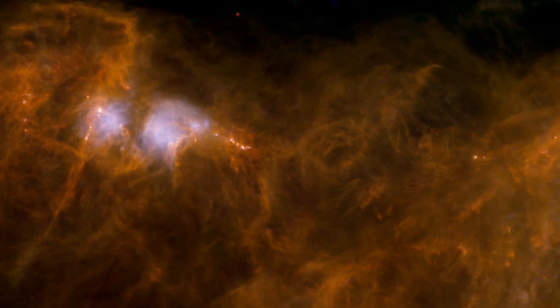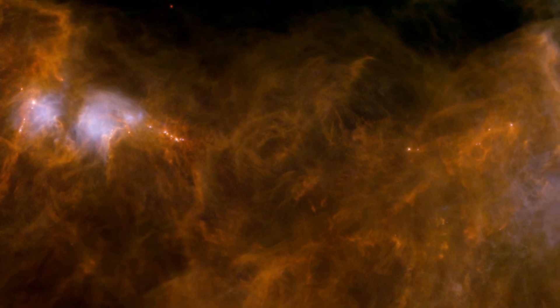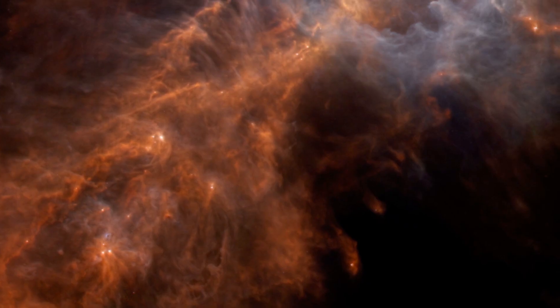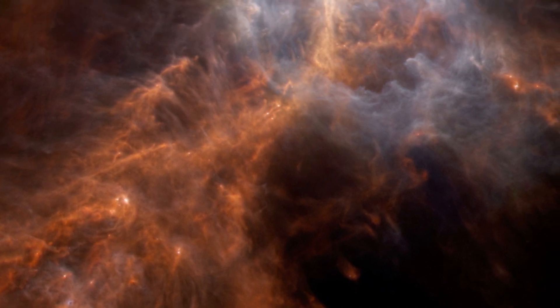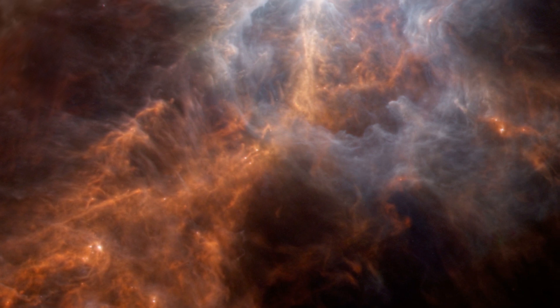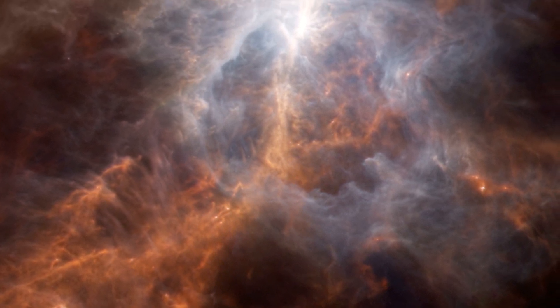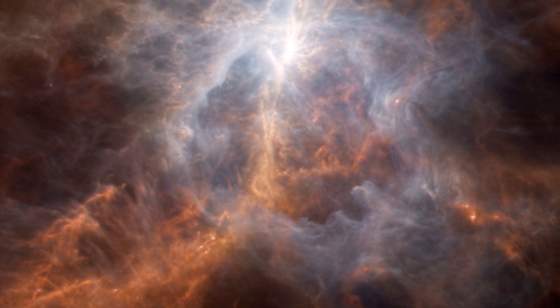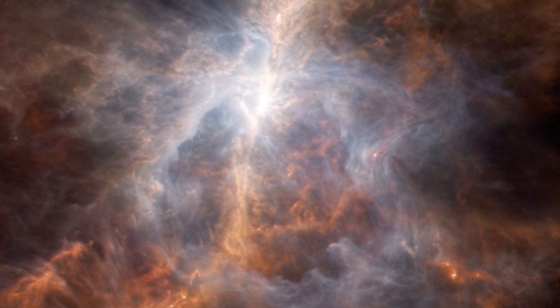Stars that are significantly more massive than our Sun, however, originate in more extreme environments. Herschel has found such nurseries around gigantic ridges and hubs that may arise when ordinary filaments overlap. These huge reservoirs of gas and dust can, under the influence of gravity, assemble much larger stellar embryos, resulting in clusters of massive stars.